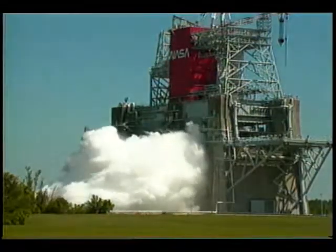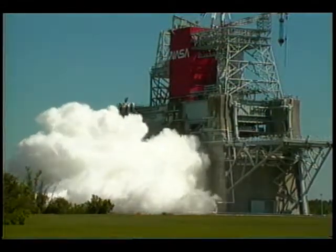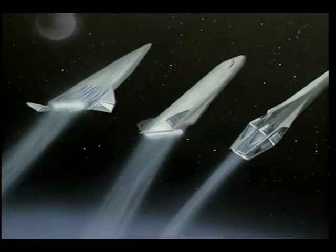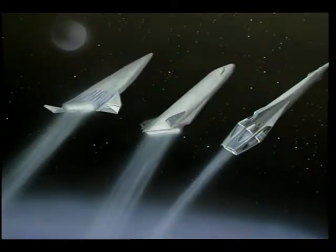Because of the center's excellent capabilities for testing, it has been designated as NASA's center of excellence for large propulsion systems testing. SSC is well prepared to test the propulsion systems hardware of the future.